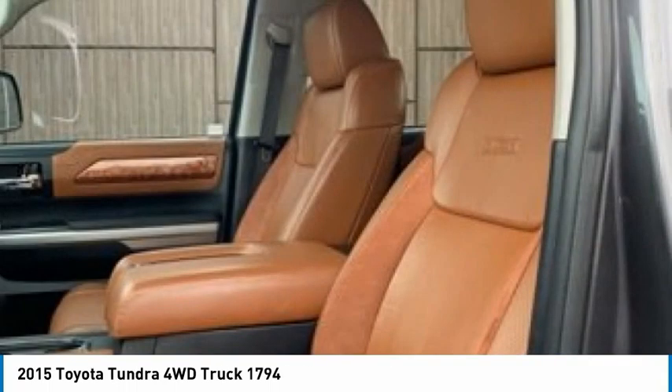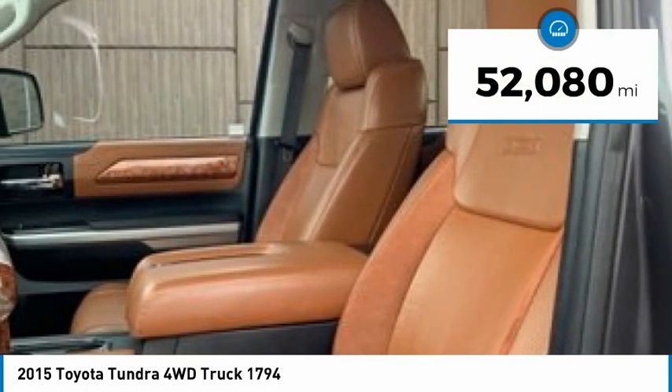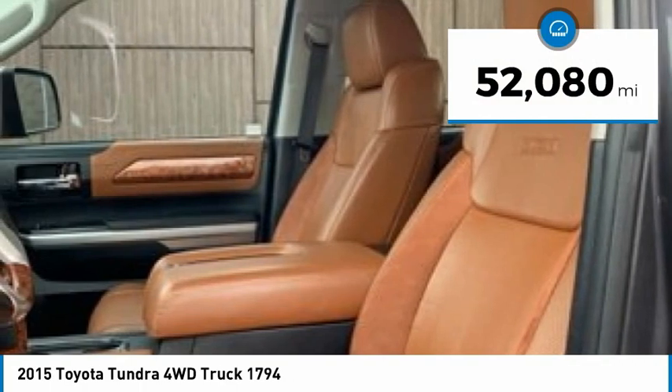the Tundra is the perfect mix of power and efficiency and is priced below $40,000. This vehicle has less than 55,000 miles.